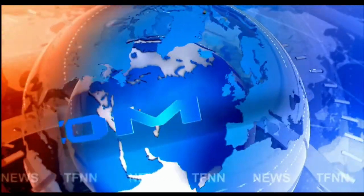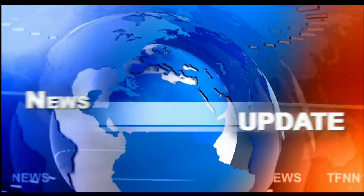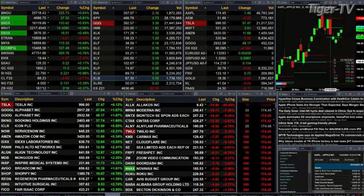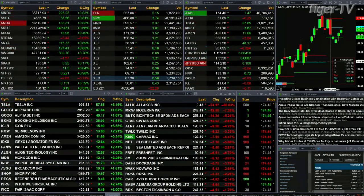TFNN headline news update. Good afternoon folks, this is Steve Rhodes coming to you live from the shores of Delray Beach, Florida. This is your 1 p.m. update. Currently we have most of the US markets trading to the upside — the Dow's up 225 points, about six tenths; the S&P up 37, eight tenths; Nasdaq up eight tenths as well.